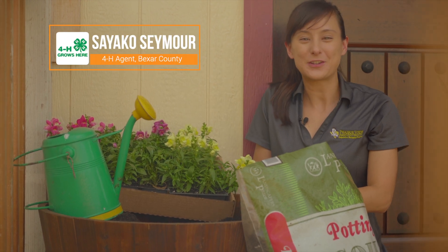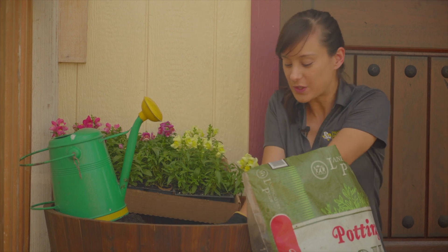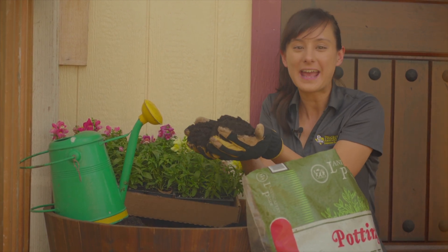Hey everyone! Welcome back to the 4-H at-home gardening series. In this video, we're going to show you all about soil and water.